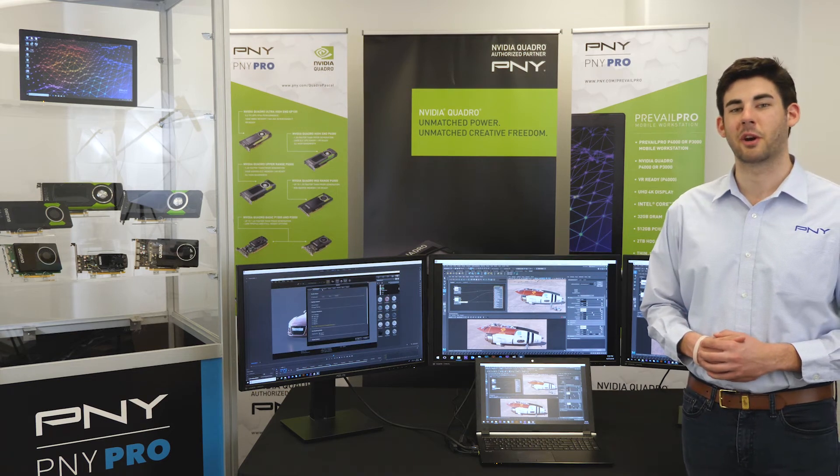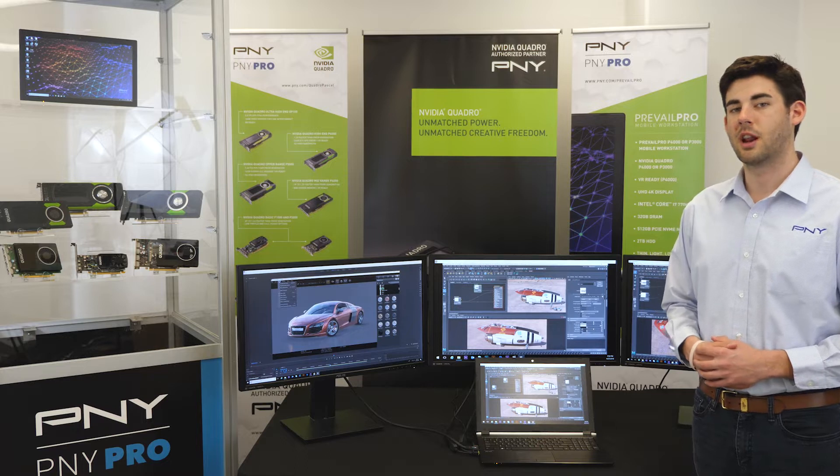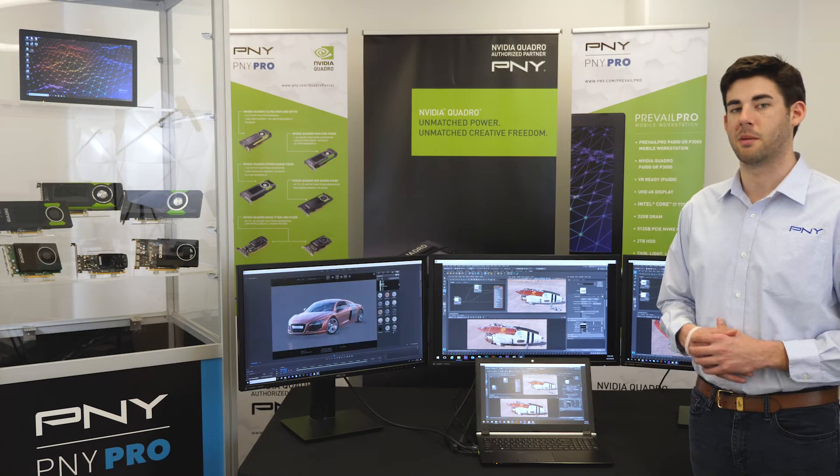Hello, my name is Mitch Palmer and I'm the Digital Marketing Coordinator for P&Y Technologies Commercial and OEM Business Unit. Today we are going to cover P&Y's innovative and trend-setting line of Prevail Pro mobile workstation solutions with a specific emphasis on manufacturing.